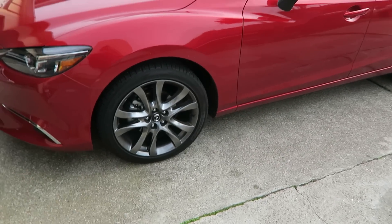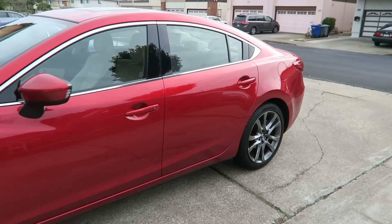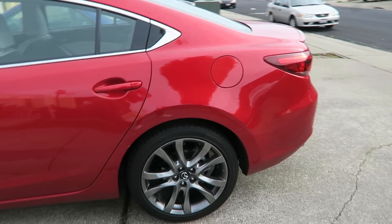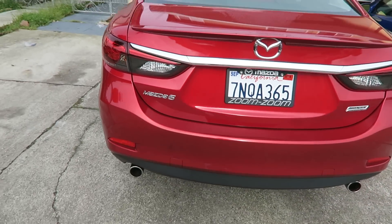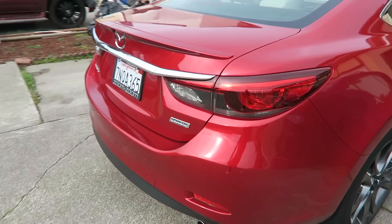It's got some pretty big rims, and the design of this car is so sleek — I love it. And surprisingly it's very spacious inside. I have a Camry, and the inside of this car is just as spacious as my Camry. So here's the back, and then the other side. Let's go inside.